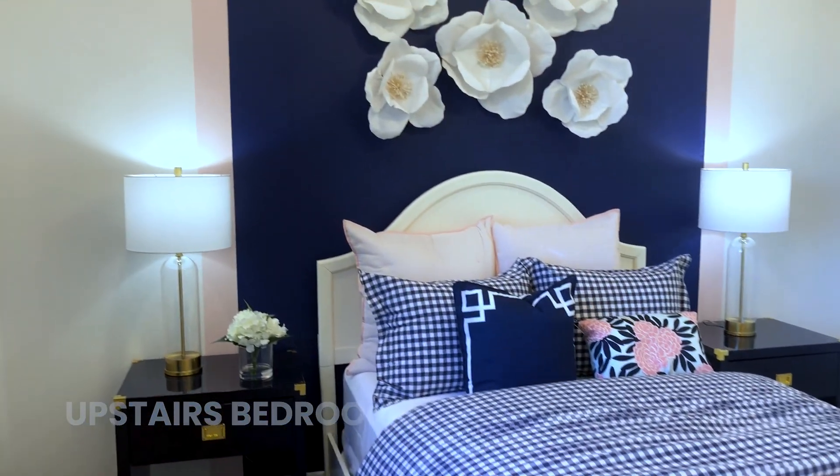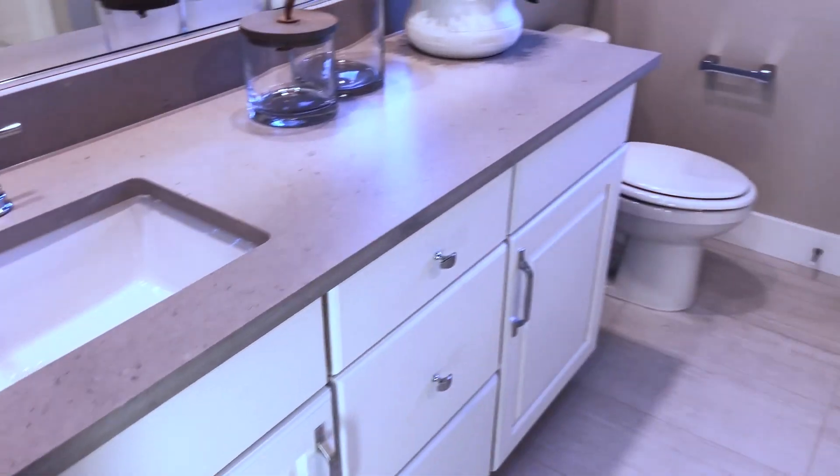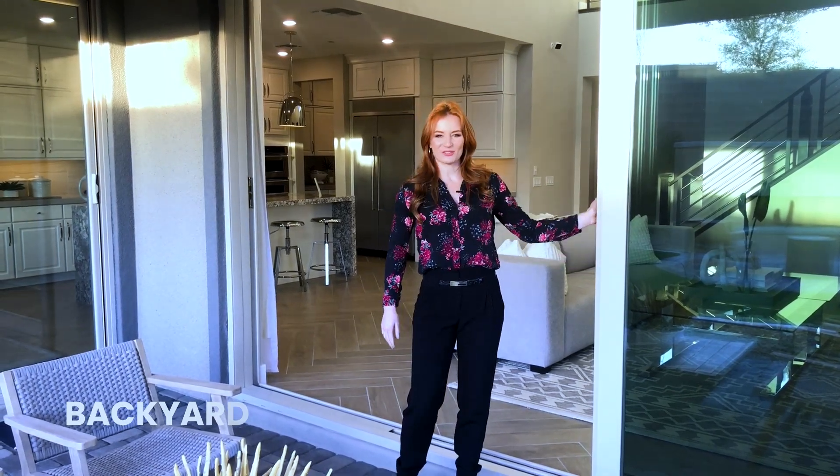Upstairs we also have two additional bedrooms with a full bathroom. To access outside we have these giant stacking doors.